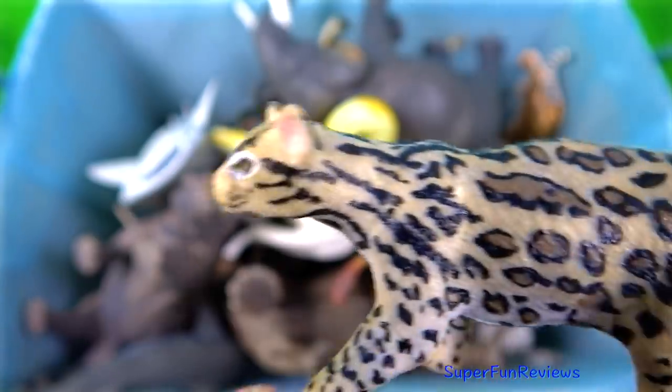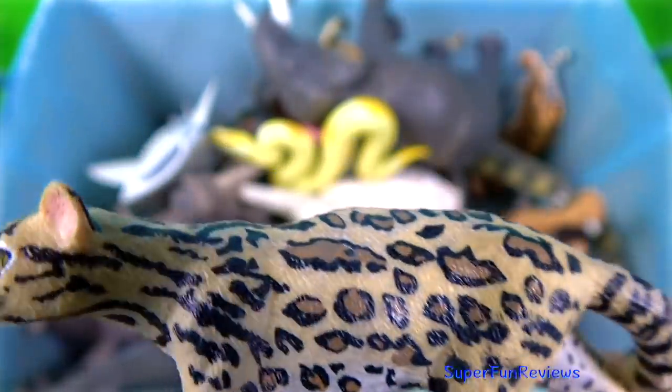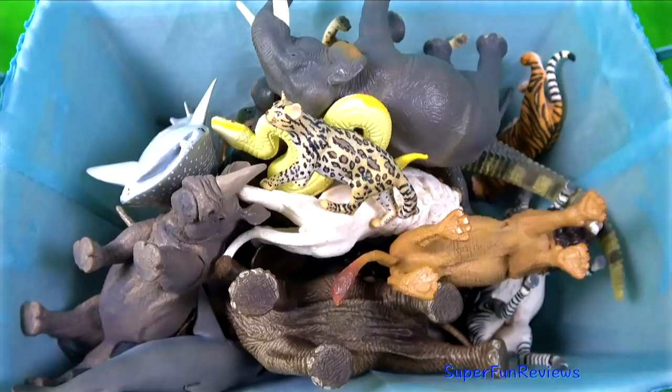The ocelot is a spotted cat of the new world, found in lowland areas from Texas southward to northern Argentina.